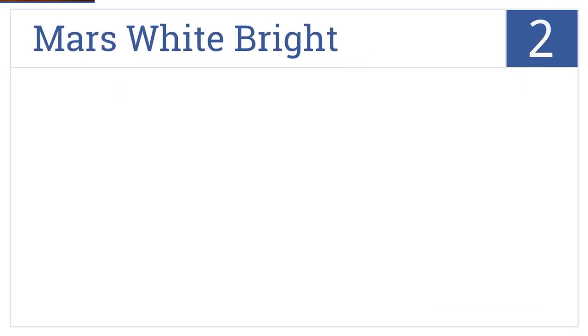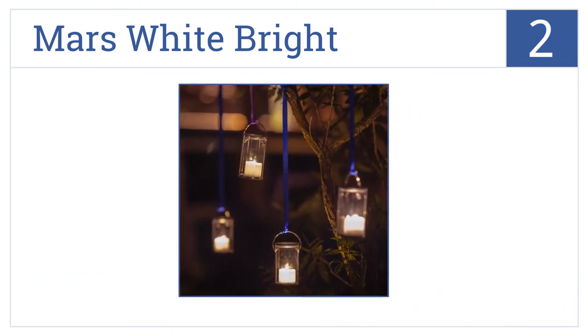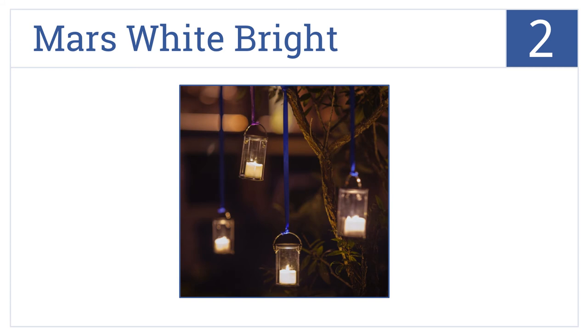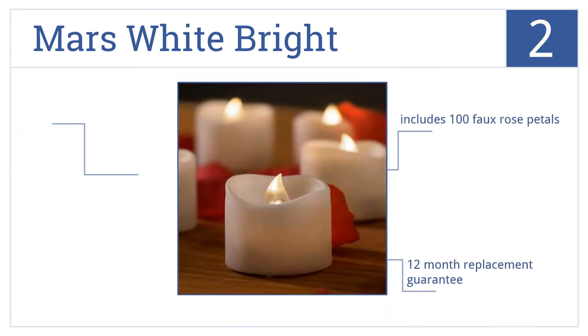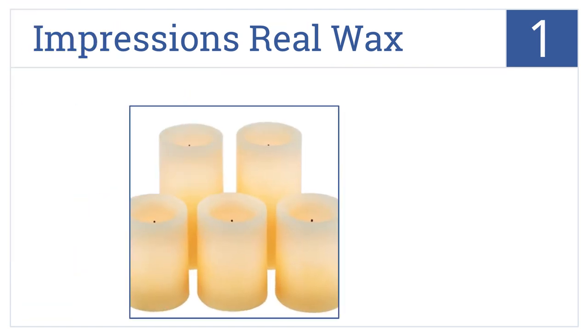At number two, the Mars White Bright is the perfect option if you're on a budget but still want to purchase something made of high quality and durable materials. It includes 100 faux rose petals and doesn't get hot during use. It also comes with a 12-month replacement guarantee.